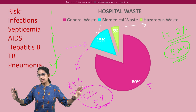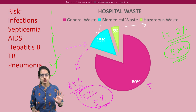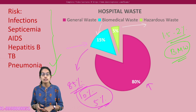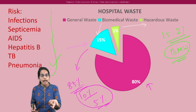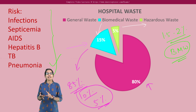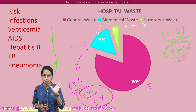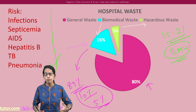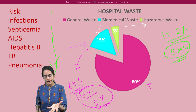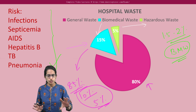Biomedical waste is the waste generated from any healthcare institution — a hospital, a clinic, or a diagnostic center. In a diagnostic center, syringes, needles, blood samples, and lab cultures all fall under biomedical waste. Similarly, not only human institutions — animal houses and veterinary hospitals also generate biomedical waste. Examples include used syringes, needles, blood bags, urine collection bags, bandages, glucose bottles, body parts, and tissues.